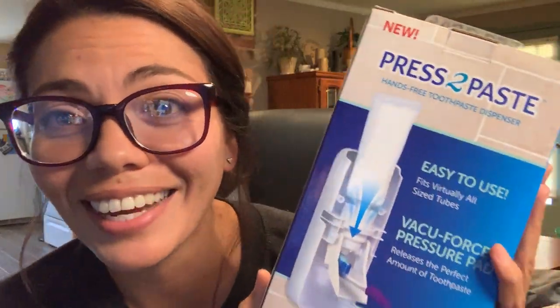Next is this thing called Press to Paste — a hands-free toothpaste dispenser. Easy to use, fits virtually all size tubes, no electricity or batteries required. So when the zombie apocalypse happens, me and Chad are set because we'll have our automated toothpaste dispenser. I know it's a random thing, it was only a dollar. It's brand new in packaging and I saved myself $2.41 buying this at a garage sale.